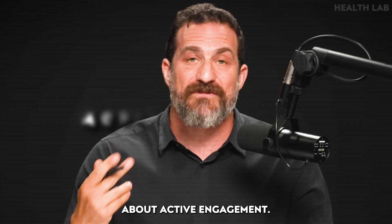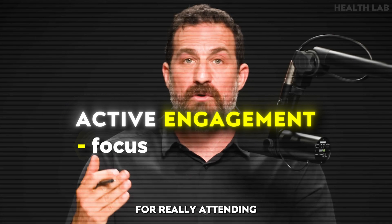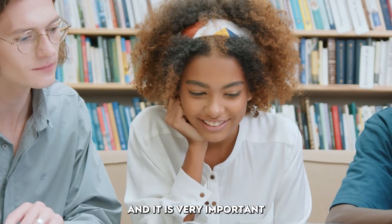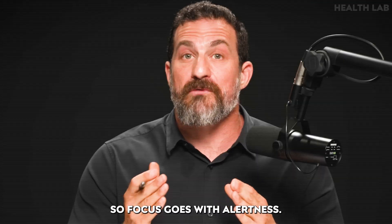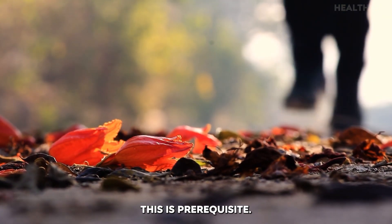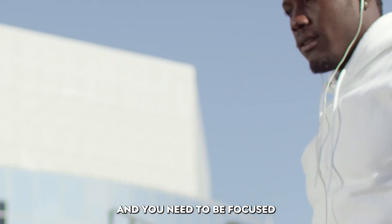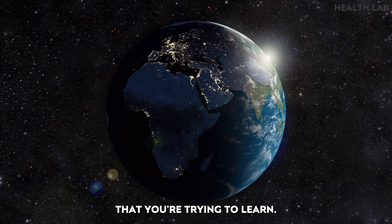You've probably heard about active engagement — that's just a fancy set of words for focus, for really attending to the information you're trying to learn, and it is very important anytime you're trying to learn new information. Focus goes with alertness. You can't be focused if you're not alert. This is a prerequisite. You need to be alert and focused in order to pay attention to the information you're trying to learn.